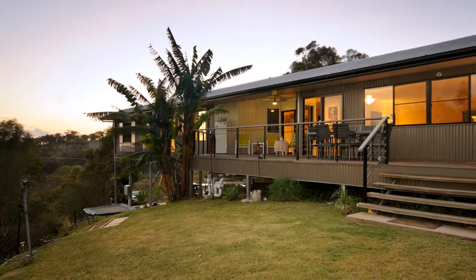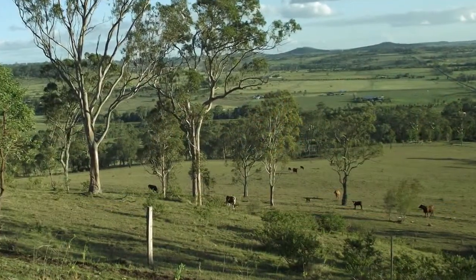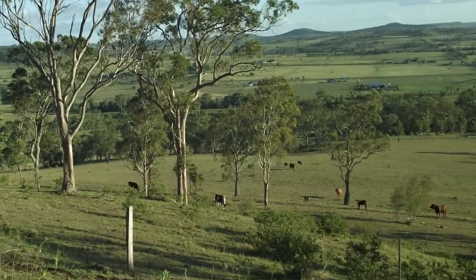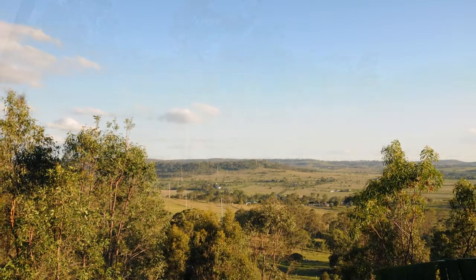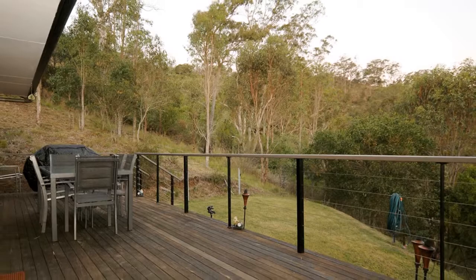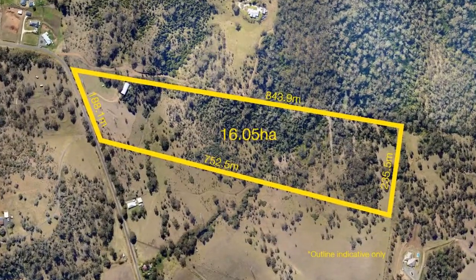Bella Eaton, 140 Carroll Road, Hodgson Vale. Imagine waking up every morning to the sounds of nature and looking out over your own 40 acres. Nestled into the hill and surrounded by bushland is this modern style Colorbond home with stunning views.